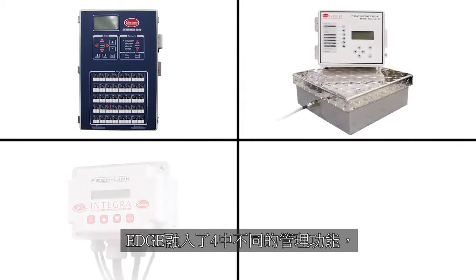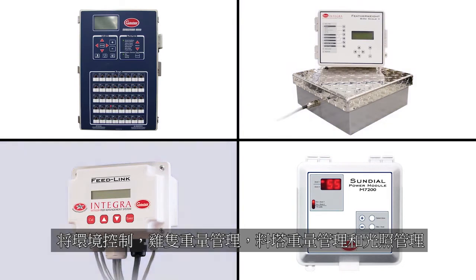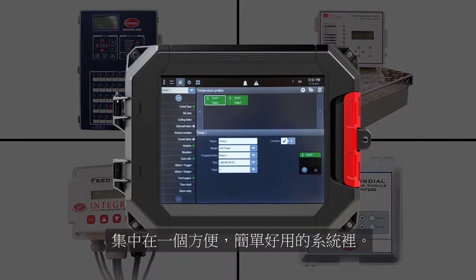EDGE integrates four separate functions — environmental control, bird scales, bin scales, and light dimmers — in one convenient, easy-to-use system.